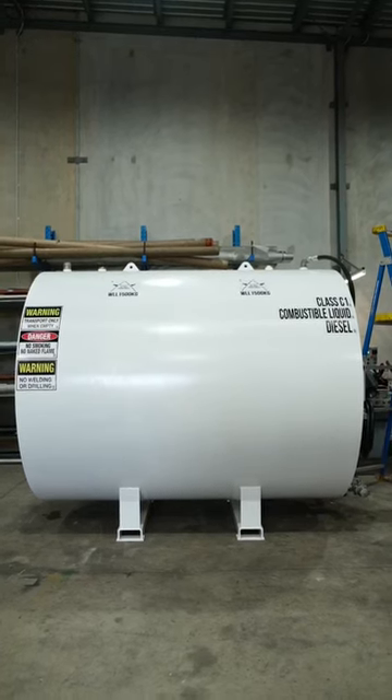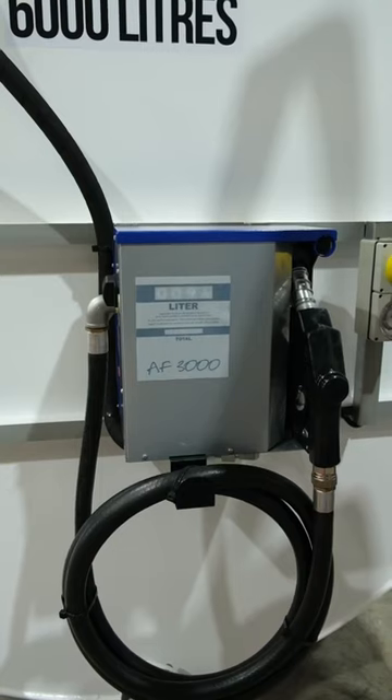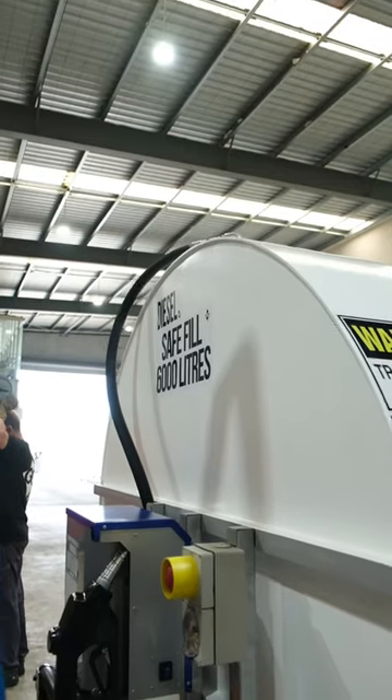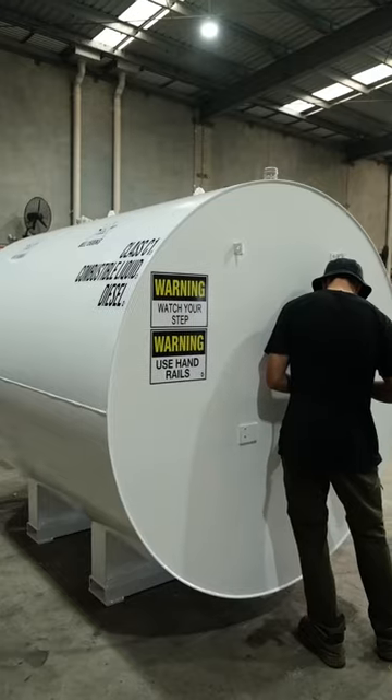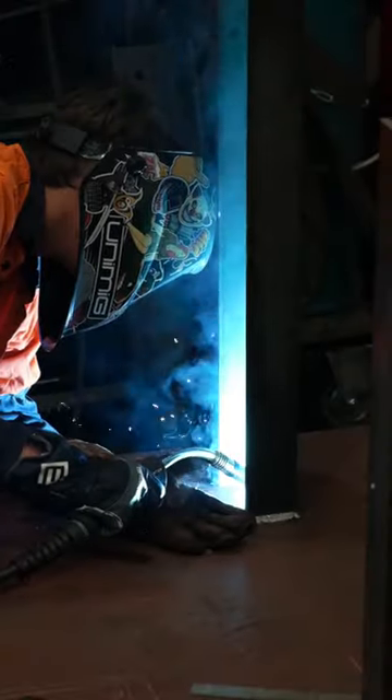Today's special is tomorrow's standard. The GO team have been hard at work producing our range of single wall on-ground tanks for our agricultural clients. Designed and constructed to AS1692, GO takes pride in our in-house manufacturing and assembly.